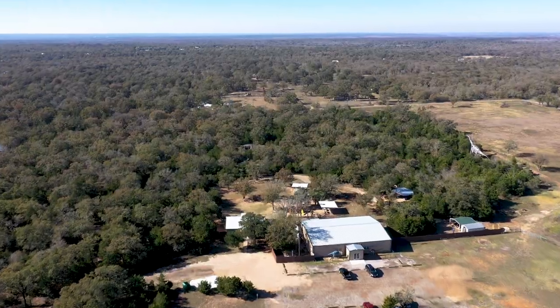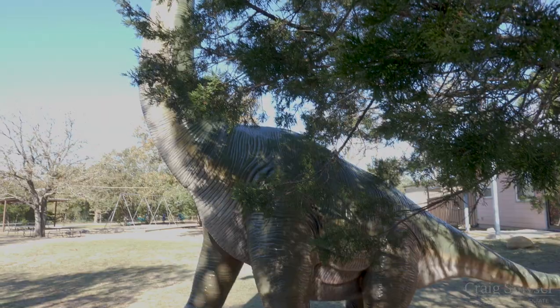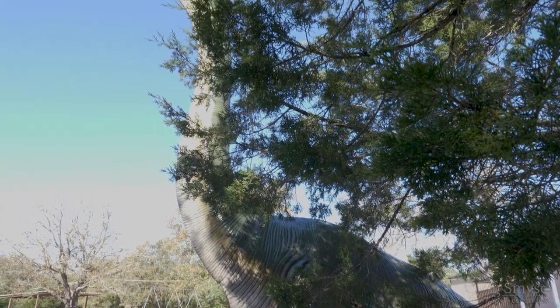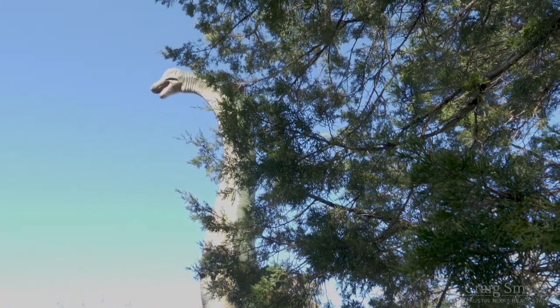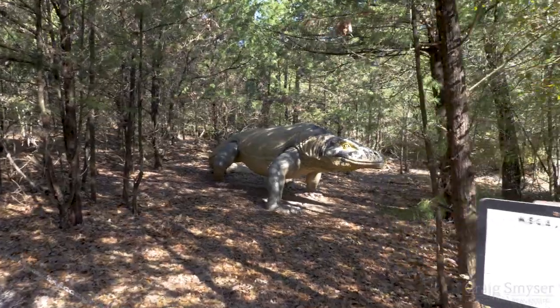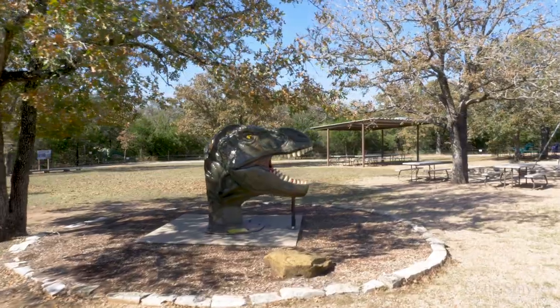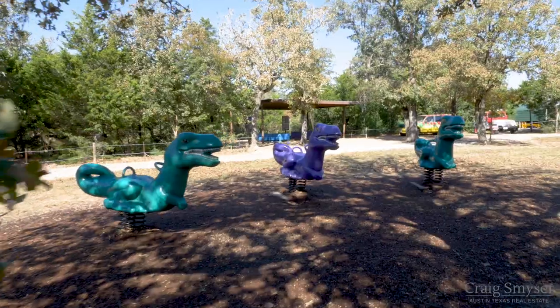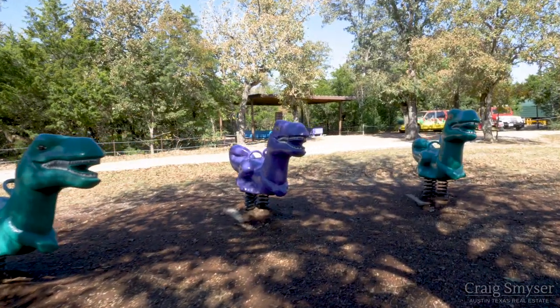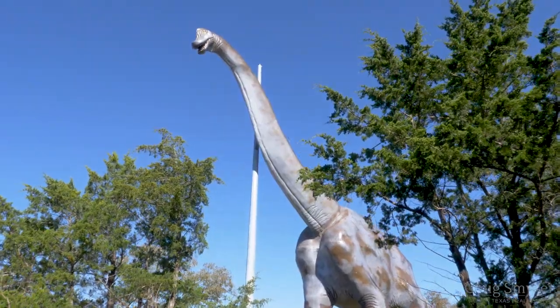Opened in 2005, Dinosaur Park is a family-owned and operated business. The family's three-year-old son was obsessed with dinosaurs, which turned into an interest for the whole family. Not able to find a museum that was both scientifically accurate and a fun kid-friendly environment, they set out to make one for themselves. I believe you'll find that they have absolutely accomplished that.